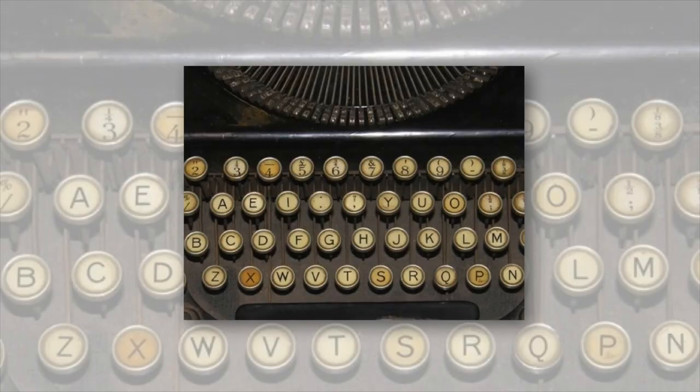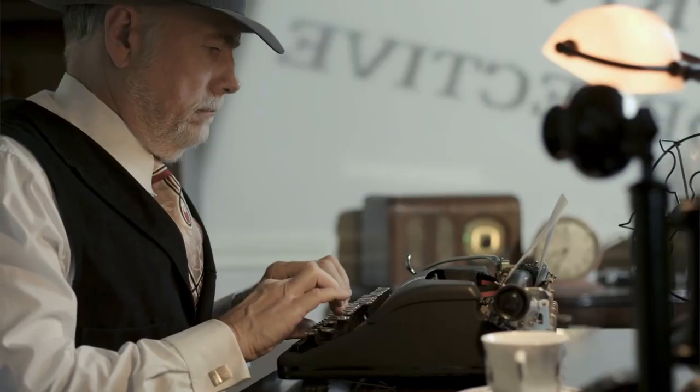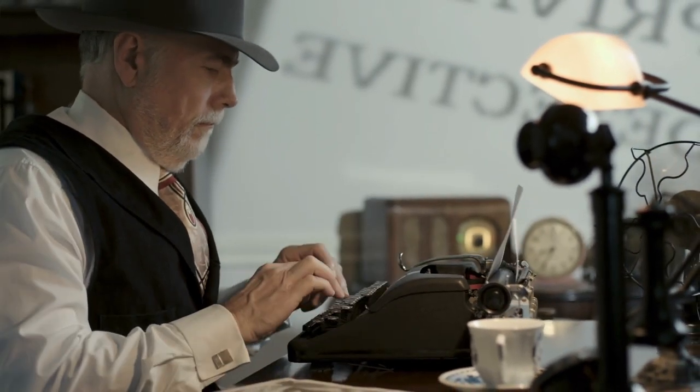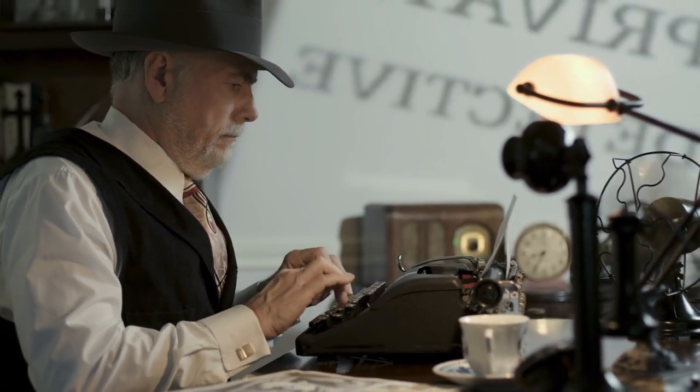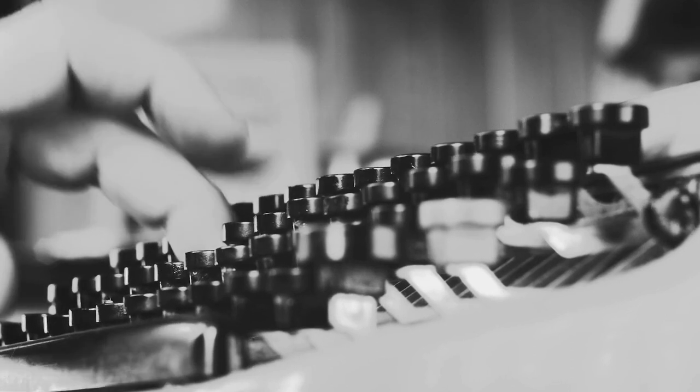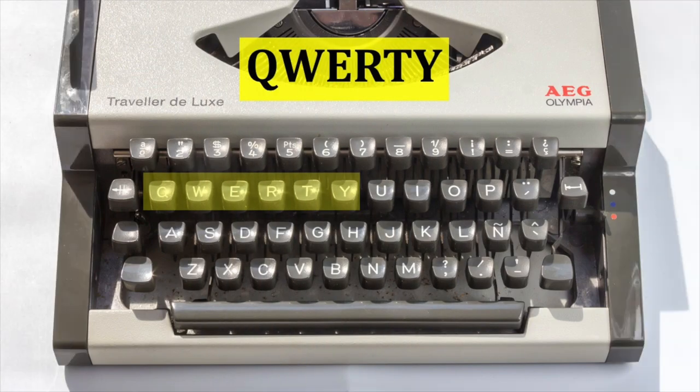When typewriters were first introduced, keys were arranged in alphabetical order for ease of learning. This pattern proved familiar, but the mechanics of the typewriter itself made things tricky. The keys of the most commonly used letters were crowded together, and when typing quickly, the bars of the typewriter would get jammed, rendering the machine useless. A smart fix was needed, and along came the QWERTY layout.